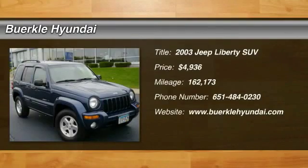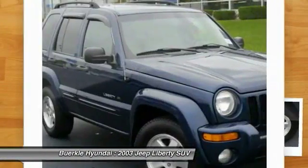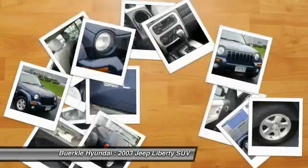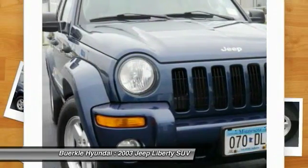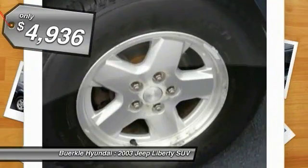The 2003 Jeep Liberty is quite capable off-road, one of the best in its class. Compared to the Jeep Patriot and Compass, the Liberty is more of a true Jeep, with off-road prowess and bold, upright styling, and is priced below $5,000.